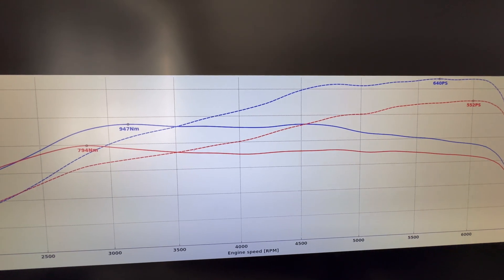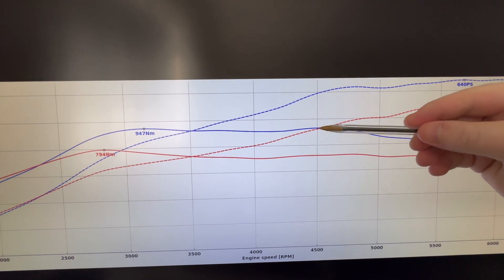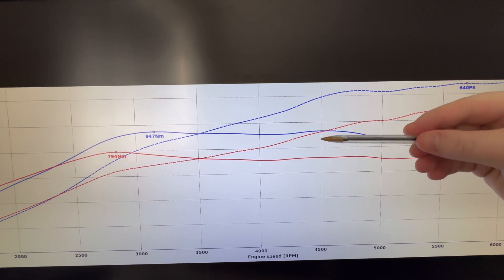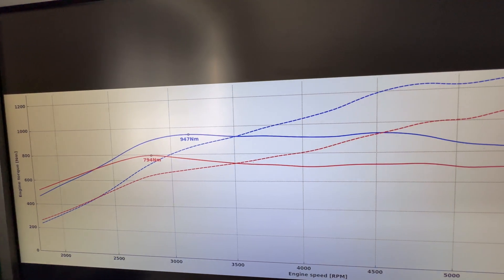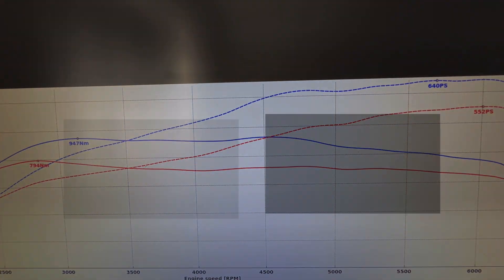And the same for torque, where we've got increases of around 200 newton meters in the same part of the revs. So awesome gains across the entire rev range, right up to those peak figures.